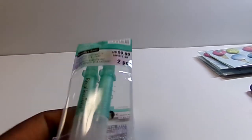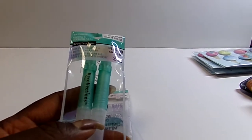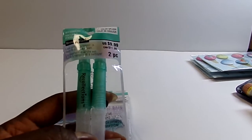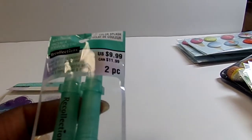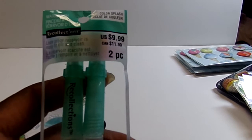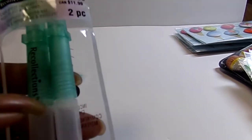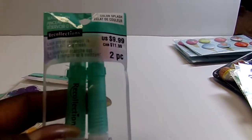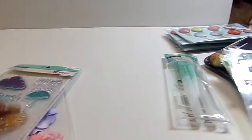All of the Color Splash tropical, boho, and magical unicorn stuff at Michael's was 70% off at my store. I already have a lot of it so I just bought a couple bits and pieces. The 70% off was not clearance, so I got to use the 25% off on top of it. I got a set of water brushes that were $9.99, and with the extra 25% off they came to $2.24.